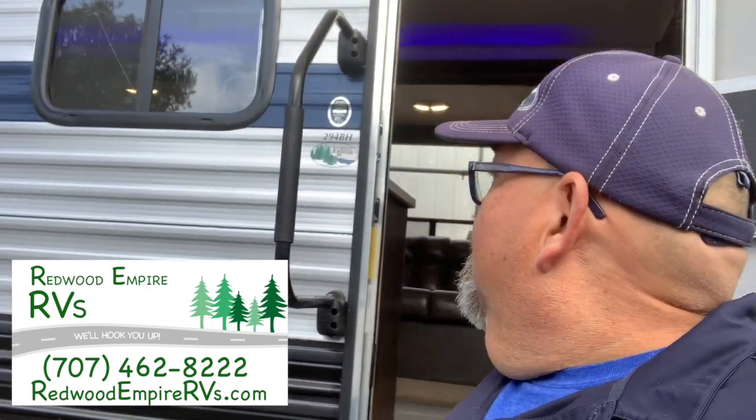Hello everybody, it's Tony from Redwood Empire RVs and today we're talking some big news. We have this brand new Cherokee Gray Wolf 294 bunkhouse — it's a two-bedroom travel trailer, so there's actually privacy for the kids or even in-laws. Let's go take a tour.